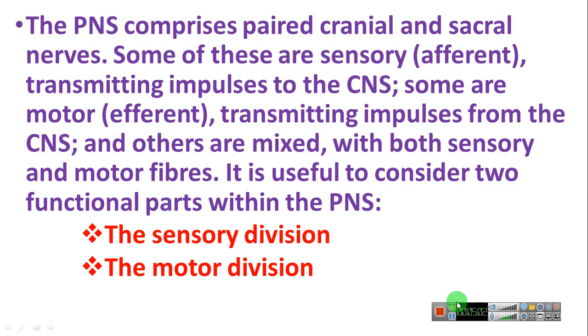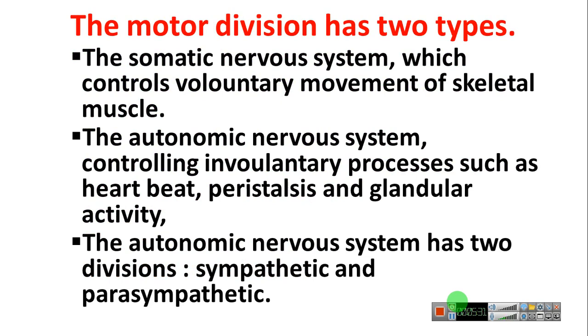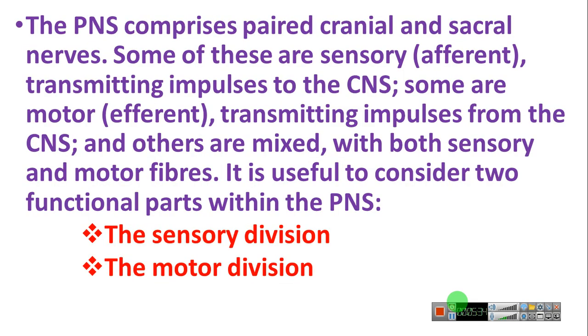The peripheral nervous system comprises cranial and sacral nerves. Some of these are sensory, transmitting impulses to the central nervous system. Some are motor, transmitting impulses from the central nervous system. Others are mixed, containing both sensory and motor fibers. It is useful to consider two functional parts within the peripheral nervous system: the sensory division and the motor division.